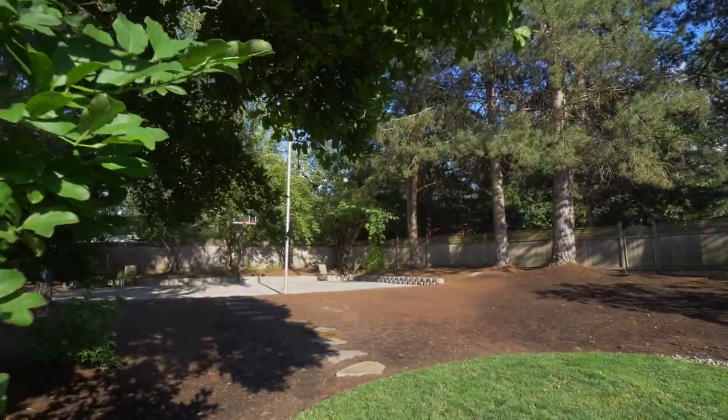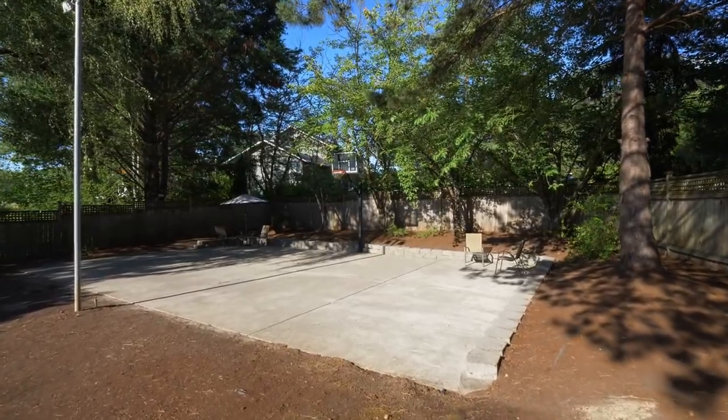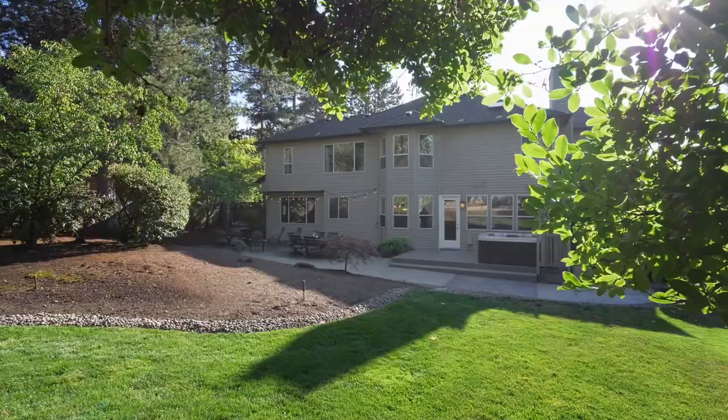The gigantic, lighted sport court can be flexible for basketball, tennis, pickleball, dancing, parties — whatever you can create.